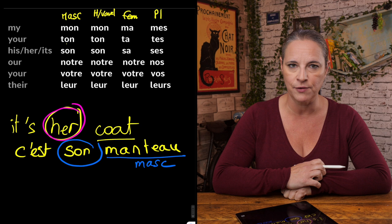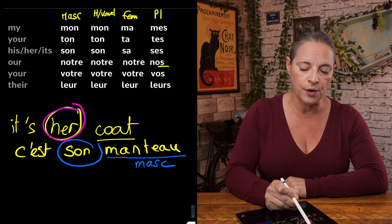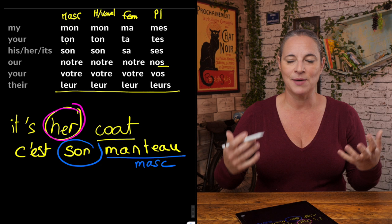For 'our', it's quite easy, actually — it is 'notre', 'notre', 'notre'. The same for all genders, and only when it is plural you drop the '-tre' and add an S: 'nos'. The same for 'your': votre, votre, votre, and then 'vos'. And the same for 'leur', which is the easiest because the sound is the same: leur, leur, leur — and 'leurs' for plural.